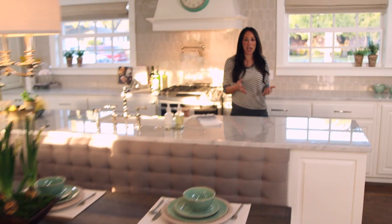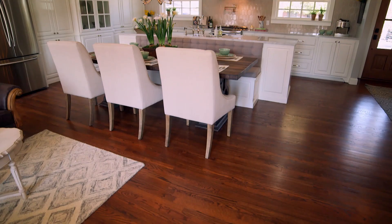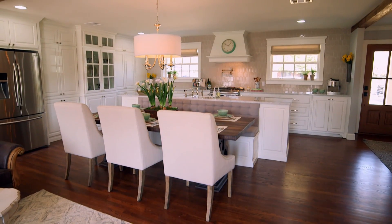The biggest design challenge in this space was the room — we didn't have a ton of room to work with. Now that we've combined the breakfast nook with the original kitchen, we still needed a space for the dining room, so I had to be really creative.